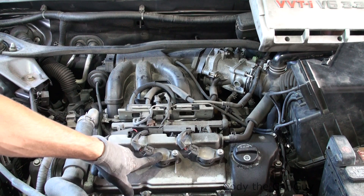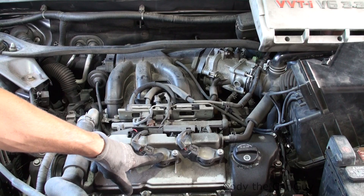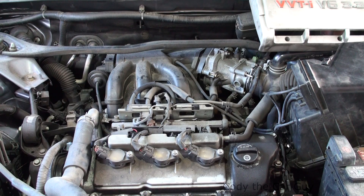This one actually has a P0304 code for a misfire, and it's this cylinder right here — the spark plug. We're going to pull that out and check it out. I have a feeling this thing's probably never had spark plugs changed since '04, so we're going to get in there and change all that, give it a tune-up.